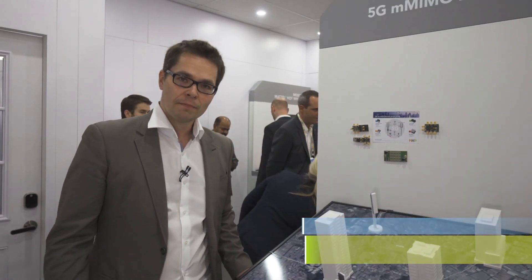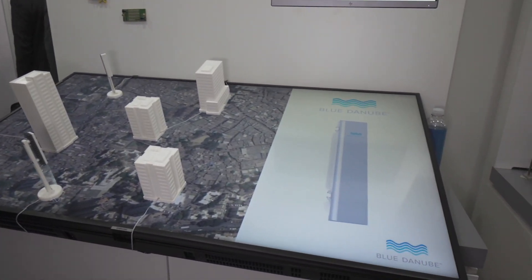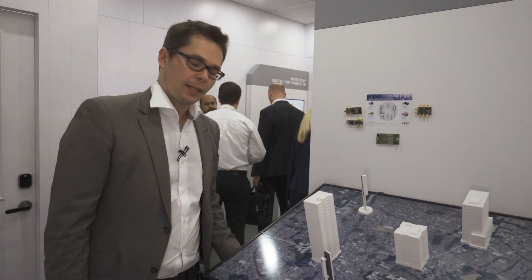My name is Santhi Gendlo, I'm from Blue Danube. We manufacture 5G active antenna systems and this is here to illustrate the performance of a deployment in the network in Mumbai, India.